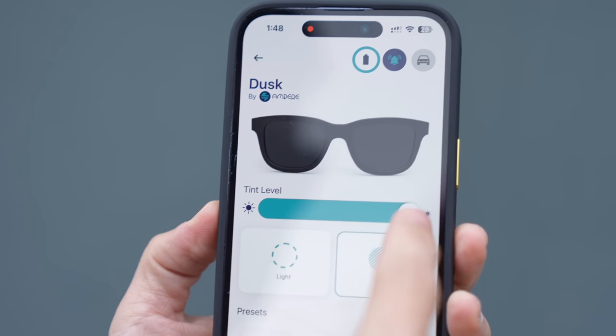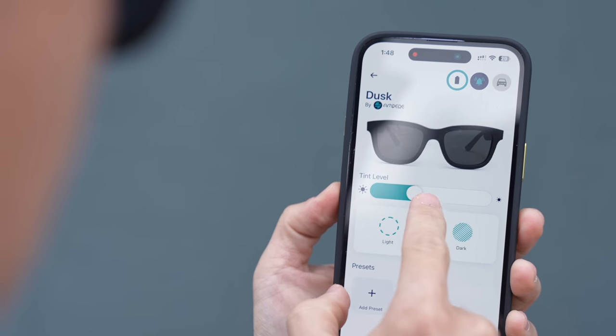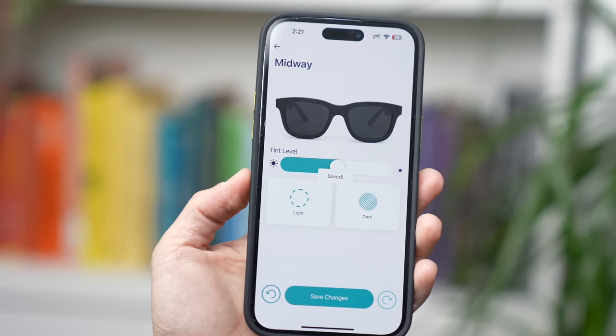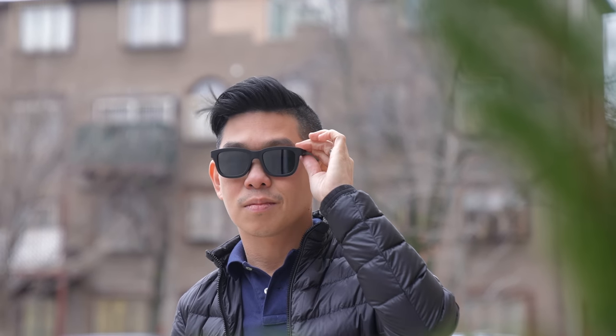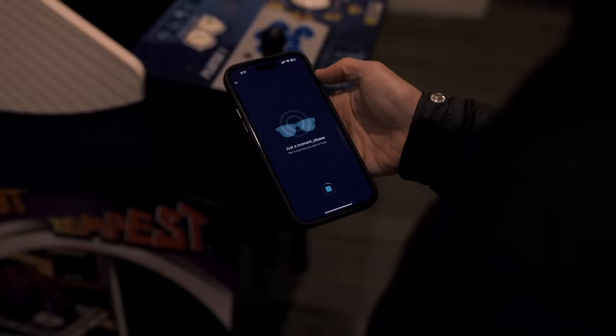You can also pair these sunglasses with the app and adjust the tint via your smartphone — making them darker or lighter. I recommend using the app because you can adjust the darkness even further. There's also a way to save presets, so if you're running errands you can set it midway, or if you're doing something outdoorsy like hiking or going to the beach, you can make the lenses as dark as possible. And if you tend to misplace your sunglasses, you can play a sound so they're easier to find.